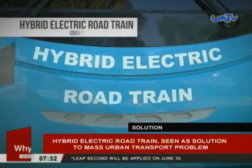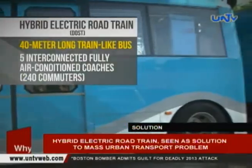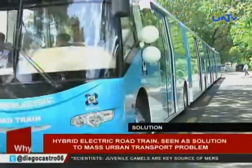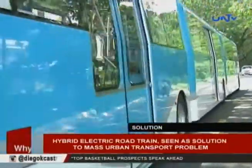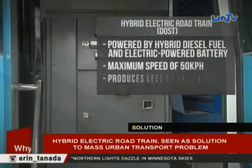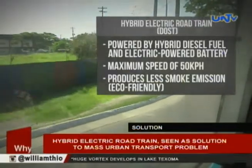The Hybrid Road Train is a series of five coaches with a length of 40 meters, which can accommodate a maximum of 240 passengers. Compared to the MRT and LRT, which use electric lines, the Hybrid Road Train uses a hybrid engine with a maximum speed of 50 kilometers per hour and runs on either diesel fuel or electric batteries.